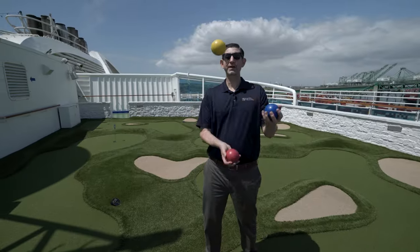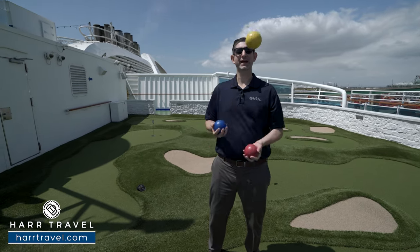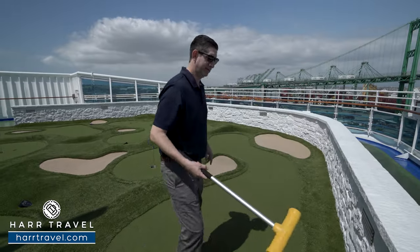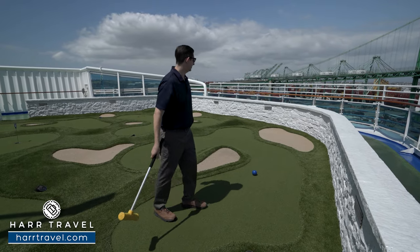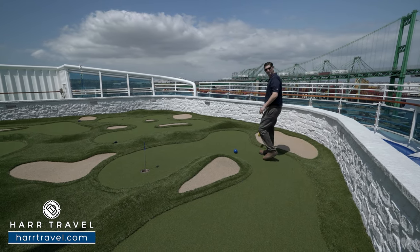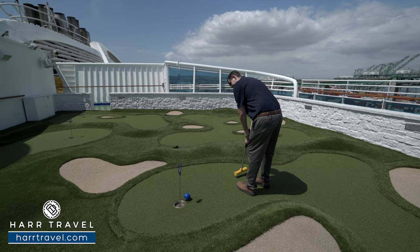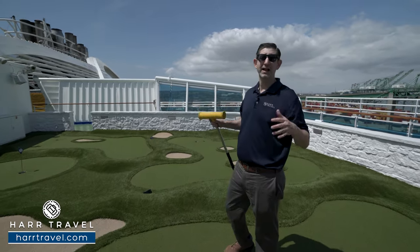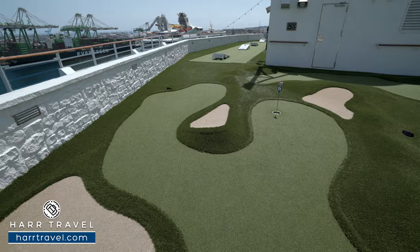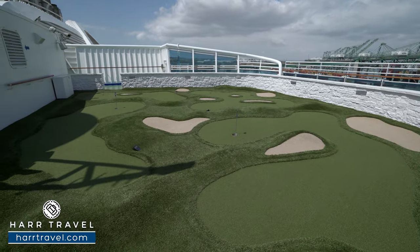There's a lot of fun to be had on the very top of the ship — you'll find the sport court, croquet, mini golf, and games like cornhole. Mini golf is one of those complimentary activities here on board; the putters and balls are all provided. They've got a couple of cornhole sets on the side and croquet on the far side, along with the Princess Links mini golf course right there.